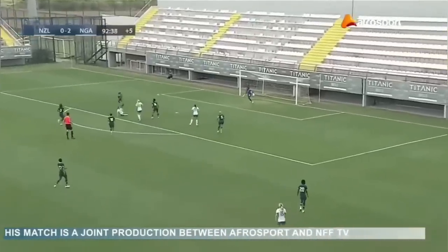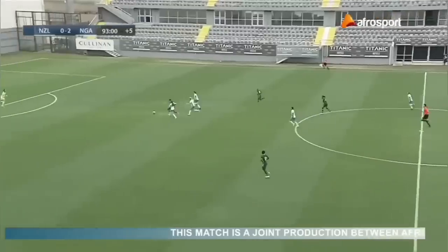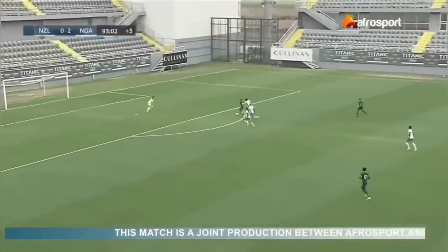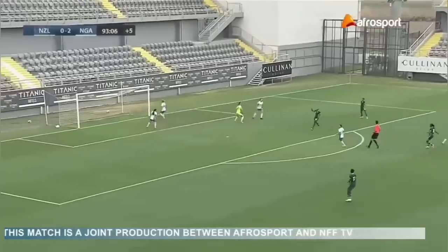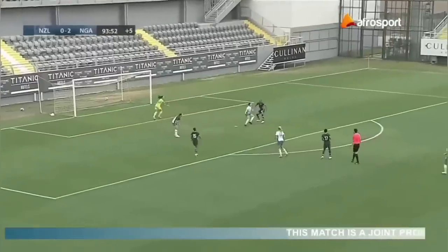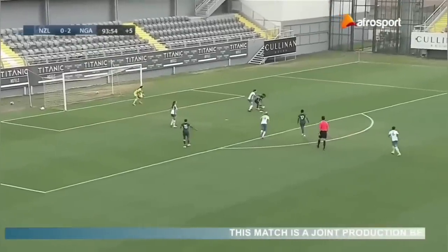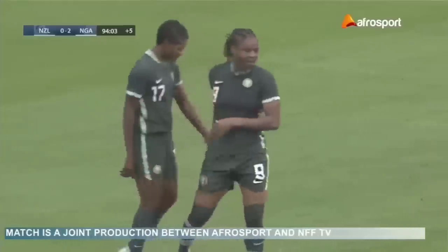New Zealand with a ball in but just another easy save for Chiamaka Nnadozie. Rashida Atajibade free on goal — she shoots but the goalkeeper saves. Ungozi Okobi's shot goes straight at the keeper. Rashida Atajibade tries again and her shot is saved. Gift Monday's shot deflects off a New Zealand player right to Desire Pioveza.